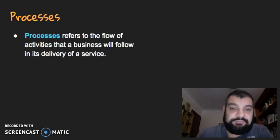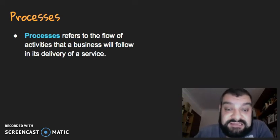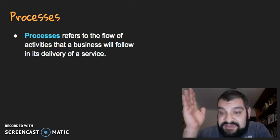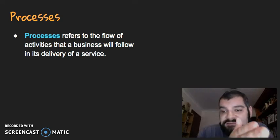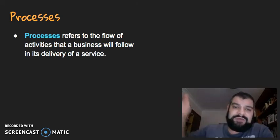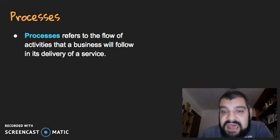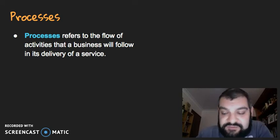We've also got processes. This refers to the flow of the activities that a business will follow in its delivery of a service. So from when they take your order over the phone, they start manufacturing a product, you get to the delivery of it, and there's after-sales care. What flow of activities will they actually follow in delivering the service? For example, how do they interact with you from start to finish while doing your taxes?